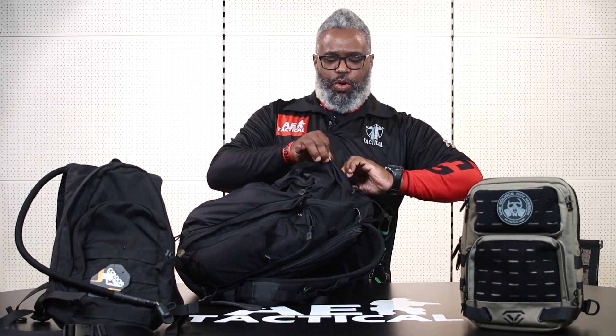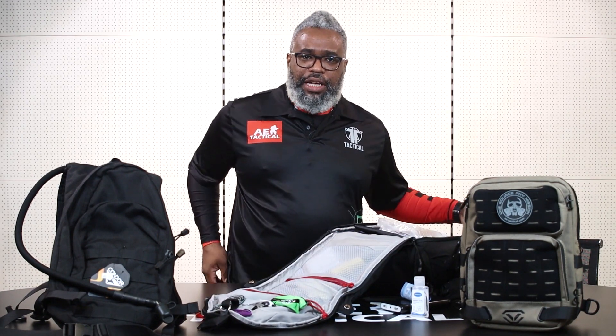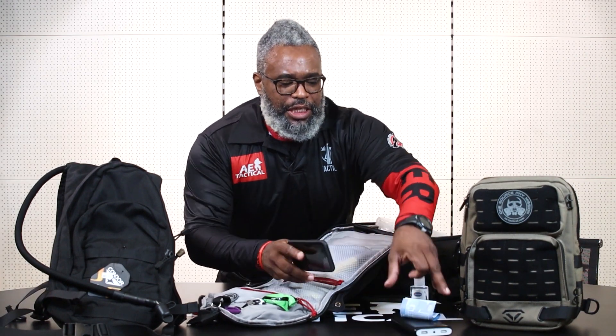The first thing we always have to look at is communication, and a major part of communication is a backup supply of power. Part of any good EDC bag is emergency cash — you never know when you're going to need it, when it's going to be a tool for exchange or utilization. And because we're living in pandemic times, always have accessible hand sanitization. So first we have emergency cash, communication, and sanitization.